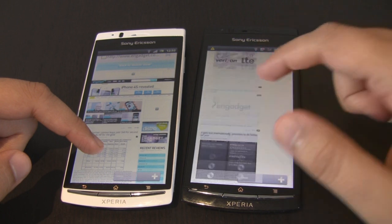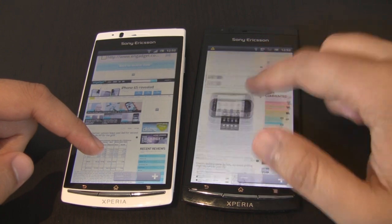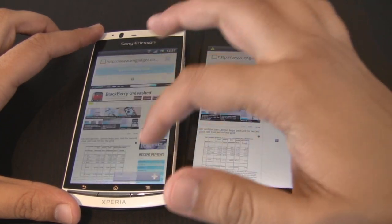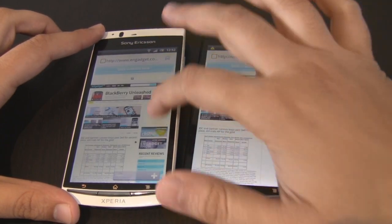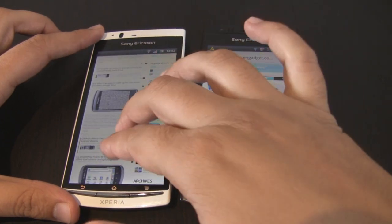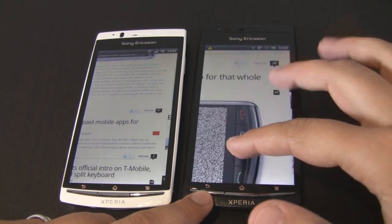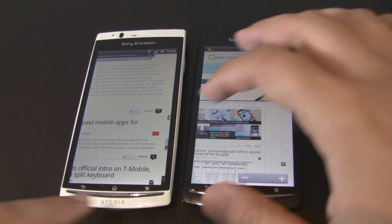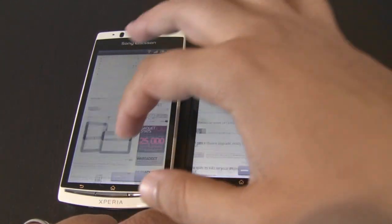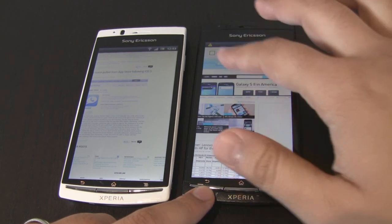Let's just check out the scrolling of both. A bit choppy on the Xperia Arc. Very similar performance on the Xperia Arc S. Just have a look at the pinch-to-zoom on the Xperia Arc — very smooth. And even on the Arc there's very little in it. If you're an Xperia Arc owner you're probably not really going to notice the difference between the two.